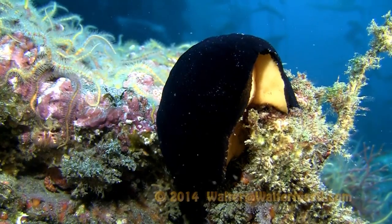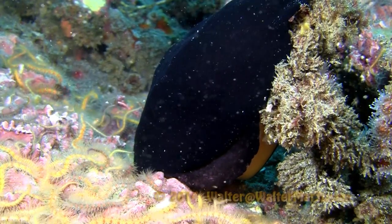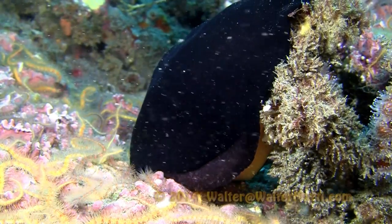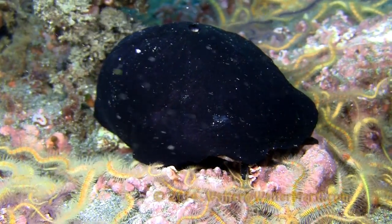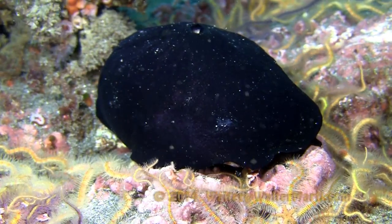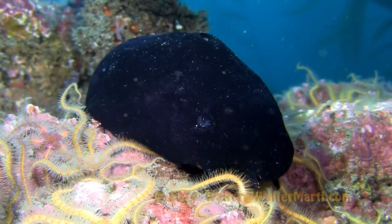But what makes this unassuming snail very special is that scientists have discovered they have a secret: Keyhole limpet hemocyanin, which is used as a carrier protein in the production of antibodies in humans. They are being used in research for the cure of 20 different types of cancer.